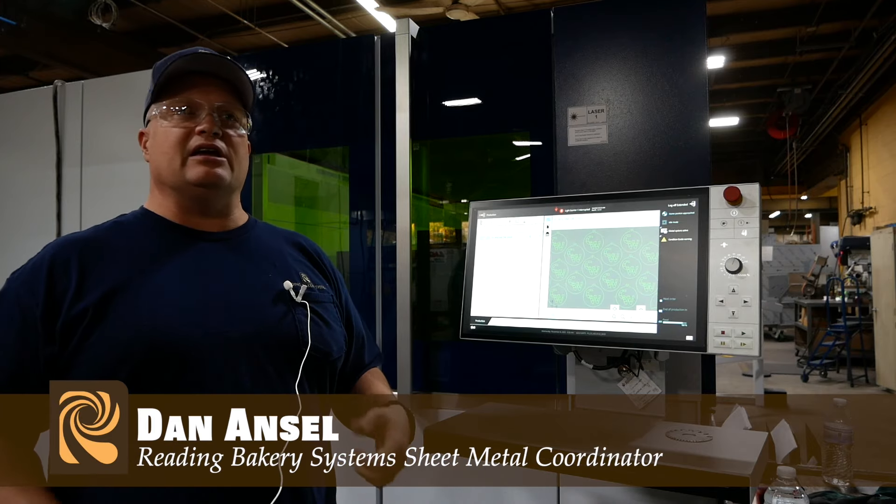Hey Lila, you know what's super cool? Conrad Weiser and Reading Bakery Systems are only separated by Route 422. That is cool! Reading Bakery Systems is a worldwide leader in the baked snack food industry. This company builds custom-designed machinery for snack manufacturers across the world.